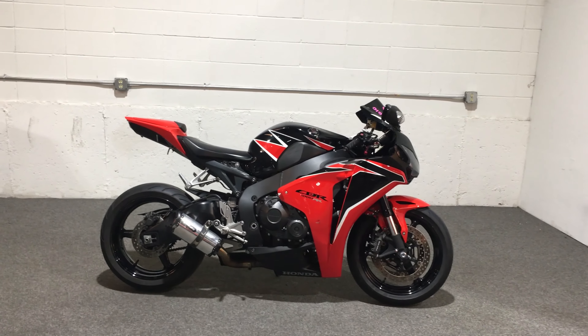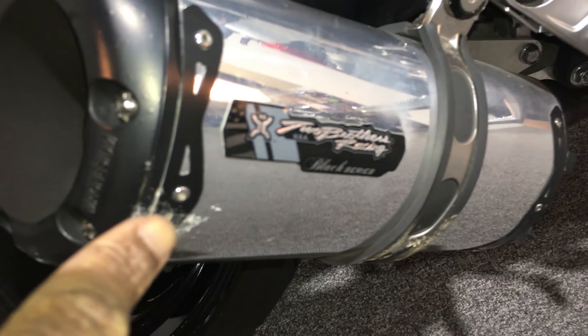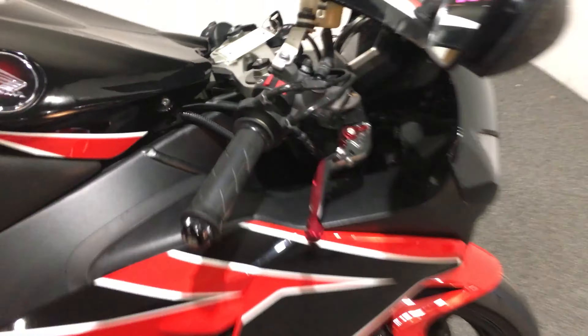I'll show you the mileage and you can hear the engine. Two Brothers Racing pipe. There are a few little scuffs on the bike. Really cool aftermarket levers.